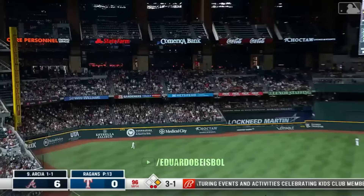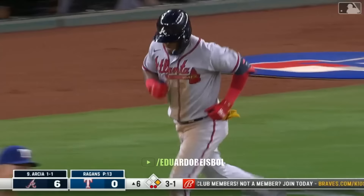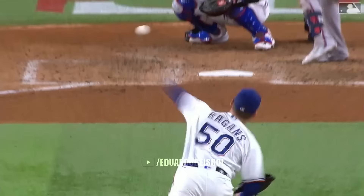Runner goes. Arcia — let me say that again — Arcia later. 8-0.